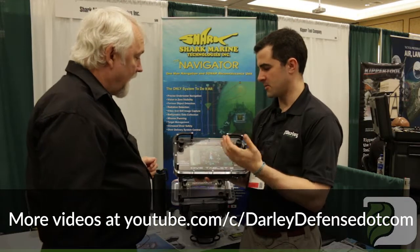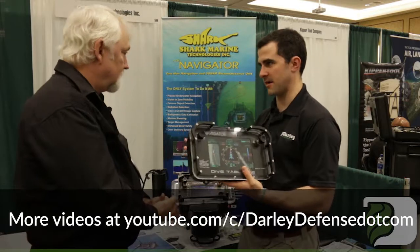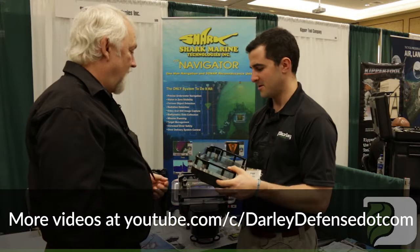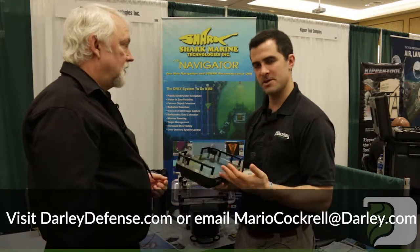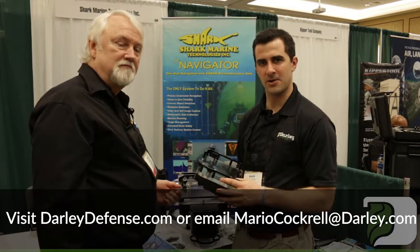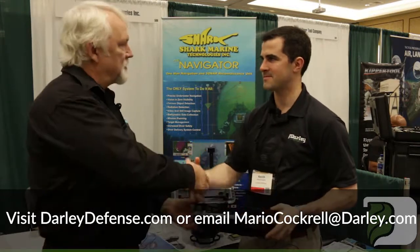That's fantastic. You guys are doing some fantastic work, giving the divers a sense of reference and trackability underwater. I really appreciate the innovation you guys have in the field. And to learn more, please visit Darley Defense or reach out to your local rep or Mario Cockerell at Darley. I hope you guys have a great day and thank you Jim for your time. Thank you very much Kevin.